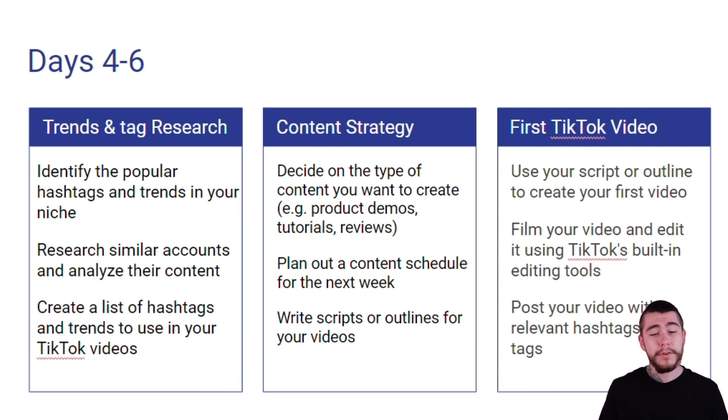For our content strategy, we're going to first decide on the type of content we want to create — whether it's product demos, tutorials, reviews, or anything similar. Then we're going to plan out a content schedule for the next week and write all of our scripts and outlines for our upcoming videos.